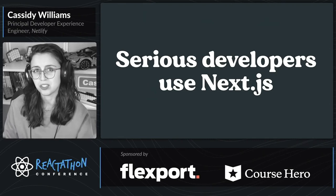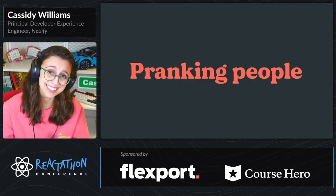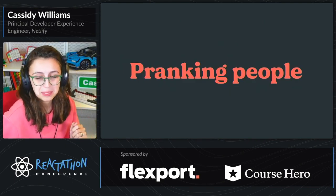Serious developers use Next.js. But also nerds do, too. And today we're going to be talking about pranking people!